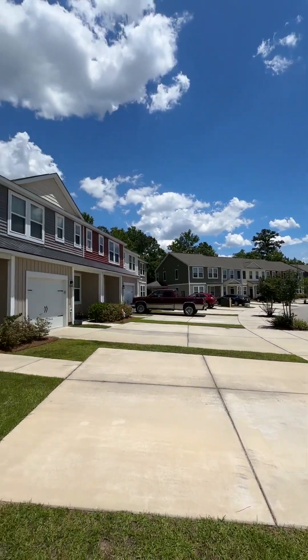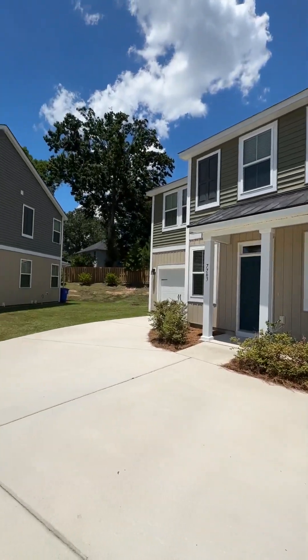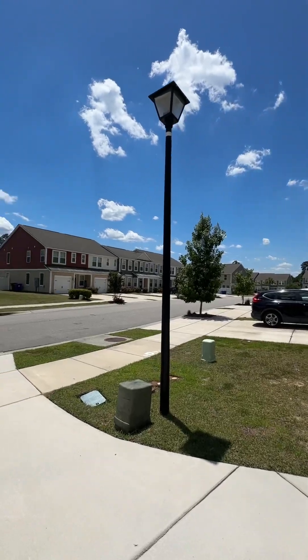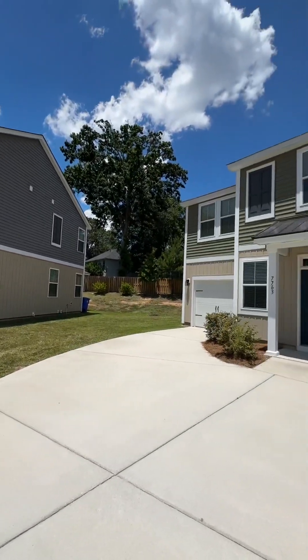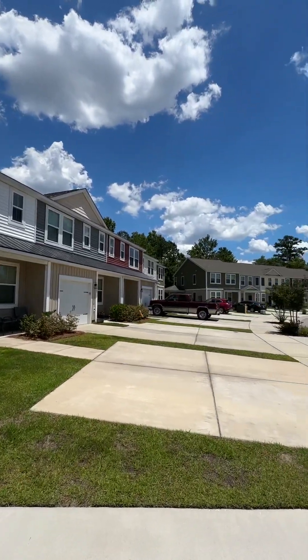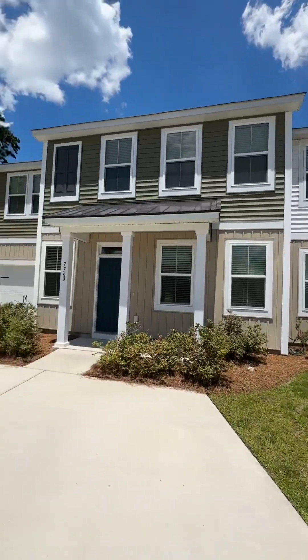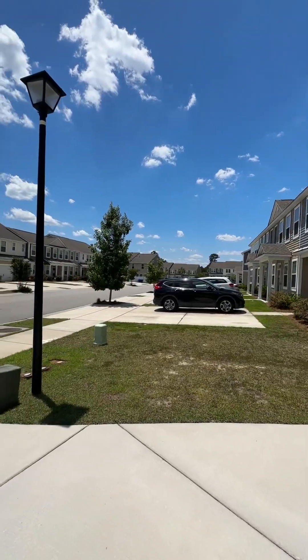Hello, this is Laura Baker with Happy Homes Property Manager here in Charleston, South Carolina. I'm bringing you a new rental we have available in Park Gate. This is in North Charleston, right off Dorchester and Ashley Phosphate — great access to major roads, and this is in the gated community Park Gate.